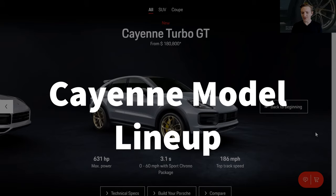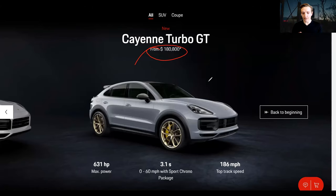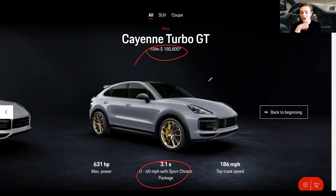Here we are on Porsche's website, where they have given the Turbo GT a prime positioning at the very end of the Cayenne lineup. In US dollars, this is $180,000 before taxes and other shipping-related charges. It has an acceleration of 3.1 seconds 0-60 miles per hour, and a top speed of 186 miles per hour. I don't want to over-emphasize the top speed because a large number of these cars are speed-limited, capping out at around 155.